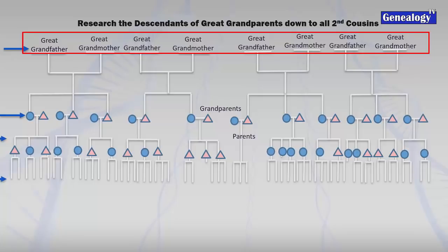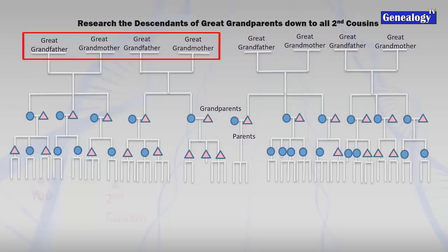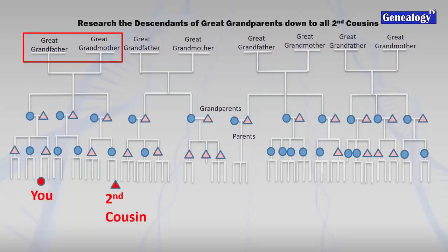As we continue to research and start discovering all of these people, eventually the second cousin match will reveal itself. Then you can discover which set of great-grandparents you have in common and how they trace back.